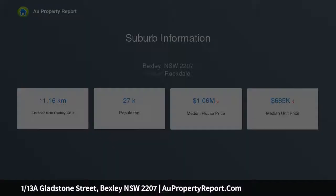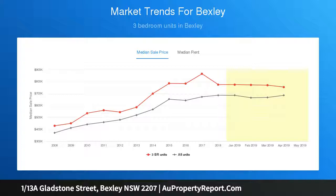Light-filled open plan integrates living, dining and kitchen. The fully enclosed balcony enjoys a sunny northeasterly aspect.